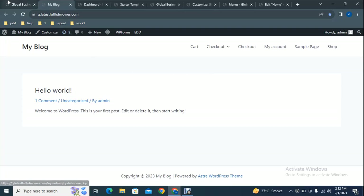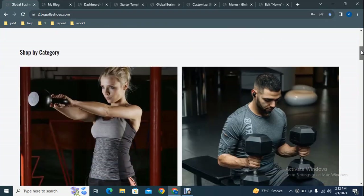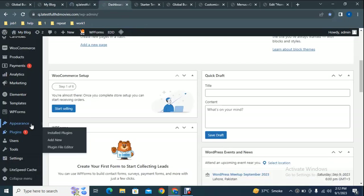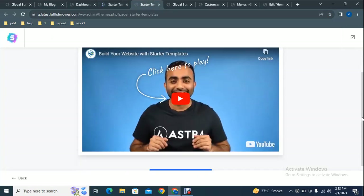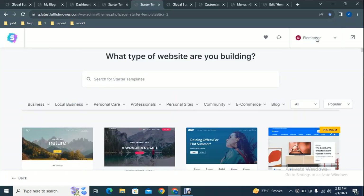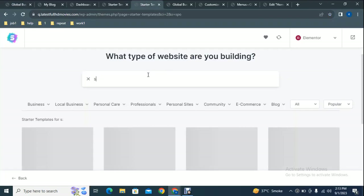The website now has a clean and simple interface, but we want to add a professional design with ecommerce functionality. From the dashboard, go to Appearance and then Starter Templates. Scroll down and click Build Your Website Now. Select Elementor as your page builder — you will find hundreds of pre-built WordPress themes that come with the Astra theme. Search for a template by keyword, for example type 'sports'.